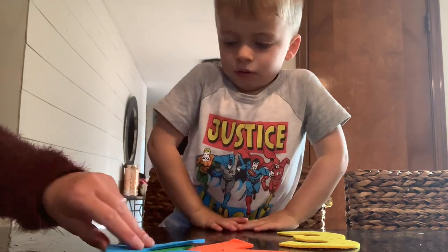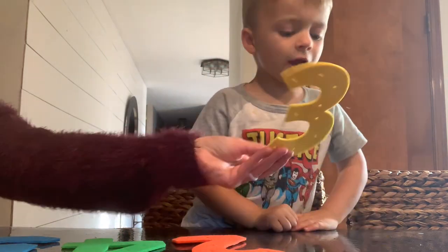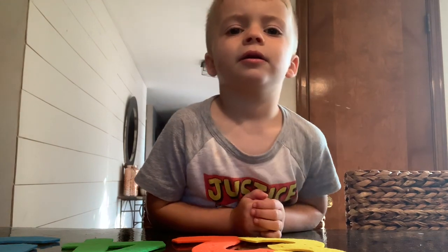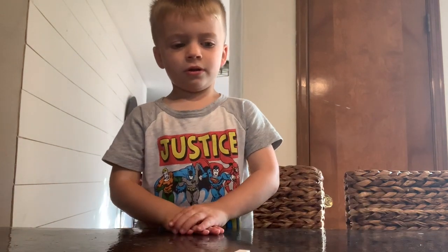We go through the colors on the felt numbers — he correctly identifies blue, green, red, and yellow. Then I ask if he wants to get the school bus out and he says yes. We put away the numbers and he's excited to move on to the next activity with the school bus, which also incorporates numbers.